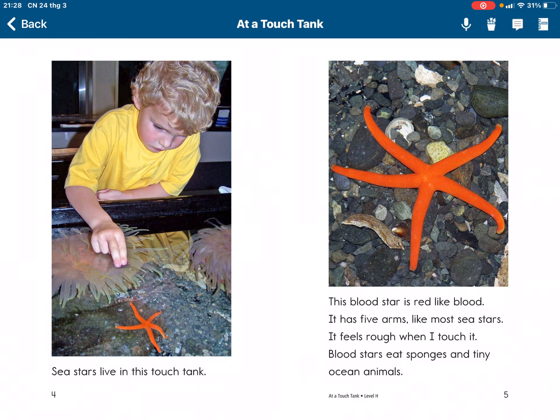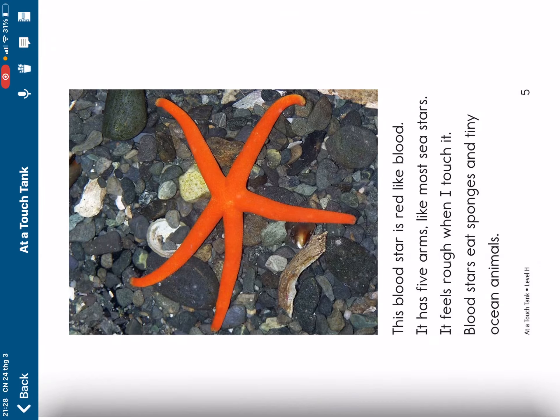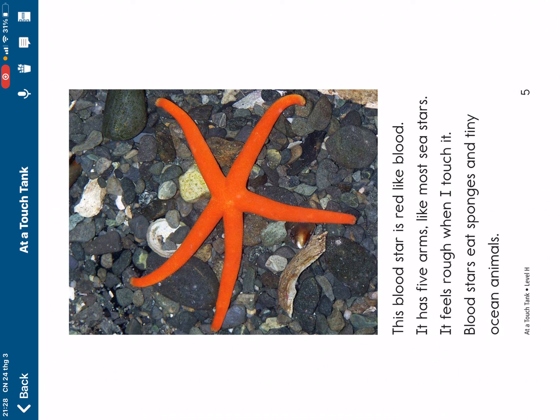These animals live in this touch tank. This bloodstone is red like blood. It has arms like most sea stars.